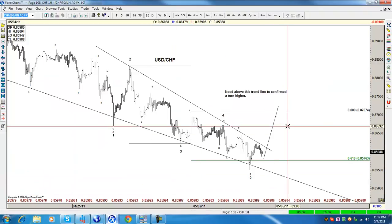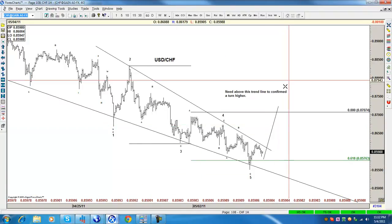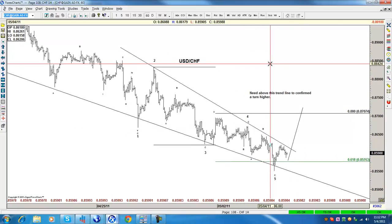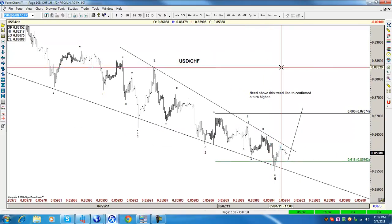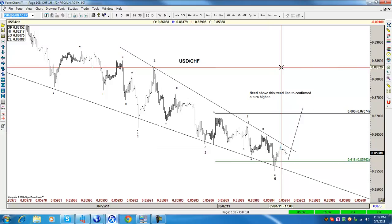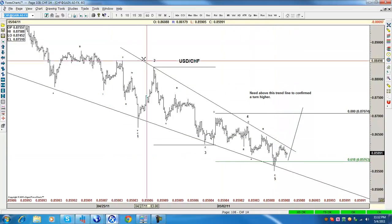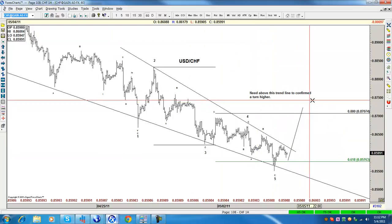Let's start with the dollar Swiss. This pair is driving me crazy — it's wedge after wedge, ending diagonal after ending diagonal. But it's going to get to the point that one day it's going to end, so hopefully do not pick the bottom. Wait for five waves, and wait for the trendline to be broken.